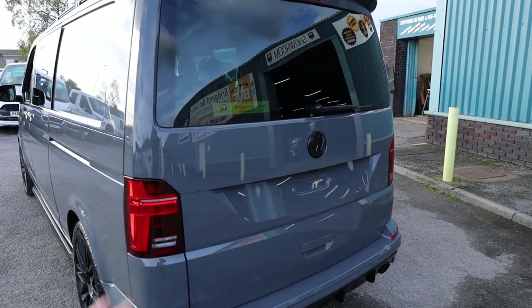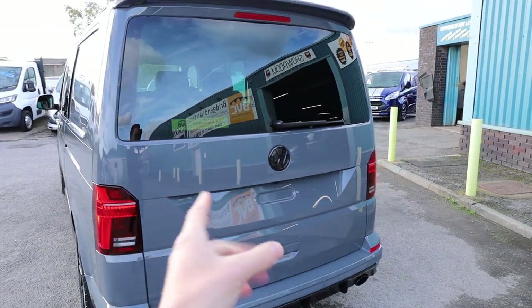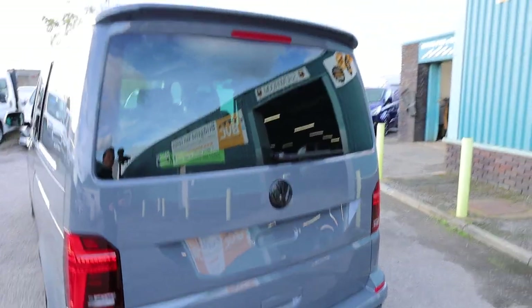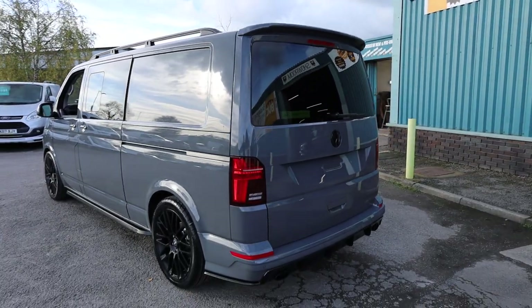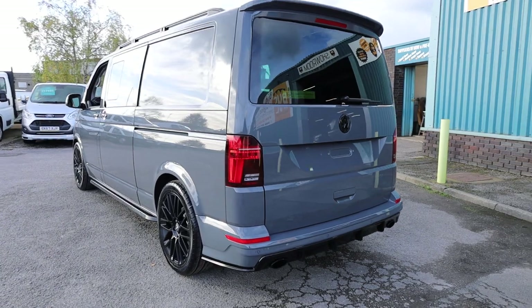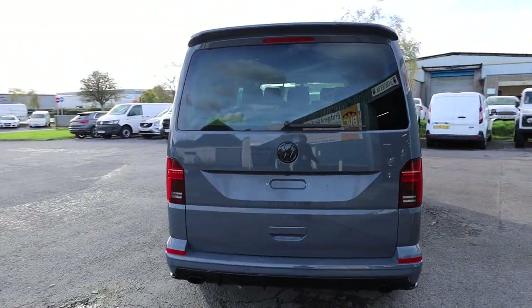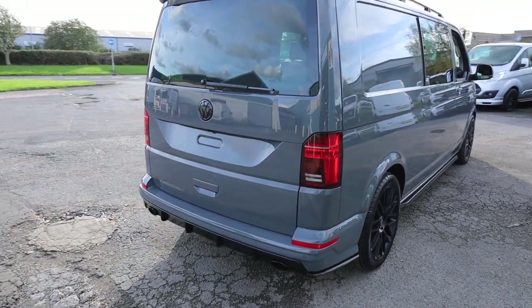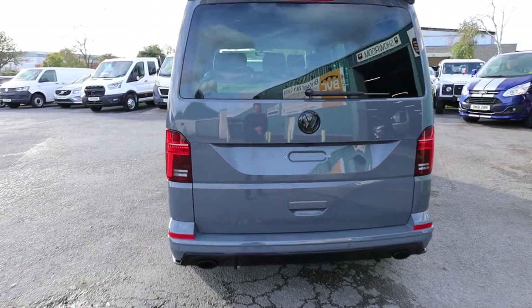A few other bits which have been changed at the back: it's been completely de-badged, so usually you'd have a transporter badge along the back — that's gone. The rear badge has been changed for a gloss black replacement, and we've also got the rear tailgate spoiler. I really think that rear quarter is probably the best rear end of a van that I've seen. There's something about the pure grey — which is the name of the colour — the way it contrasts with the gloss black really does look very nice indeed.